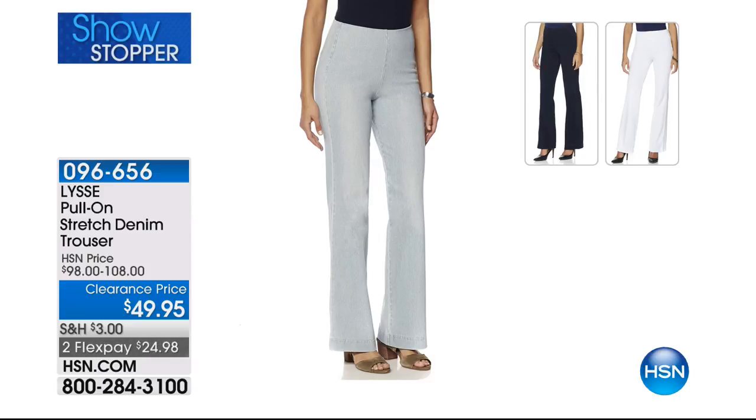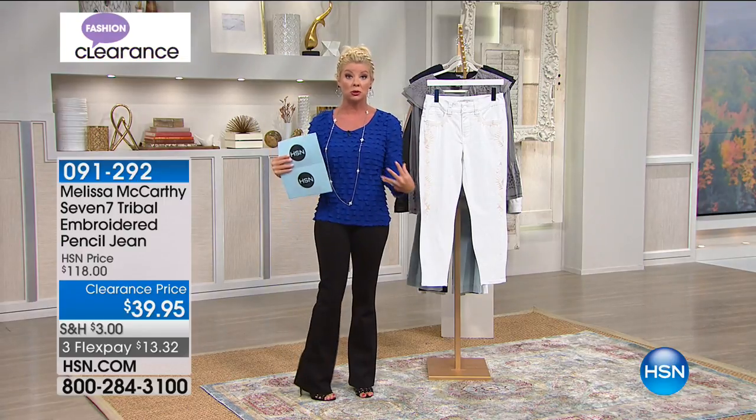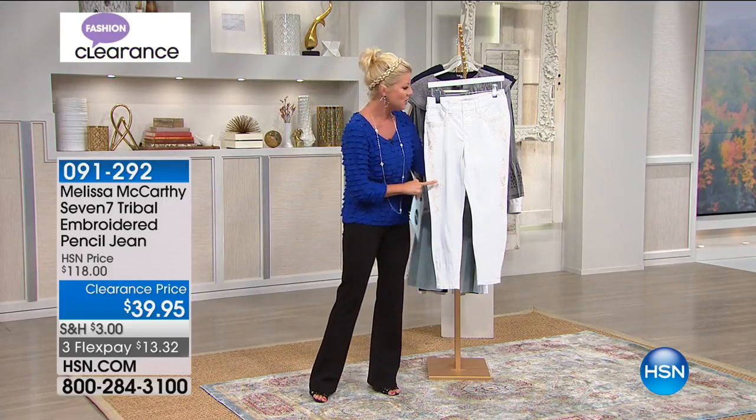If you're familiar with Lycée leggings, you know they never go on sale — you'll only find them in higher-end stores at $98 to $108. We are making history here at $49.95 — never before at HSN have we offered these at sale prices like this. Color choices: white, indigo, and mineral wash — more of a light gray color. What an opportunity to stock up on one of our number one top legging brands — both here at HSN and in retail, where they built their name.